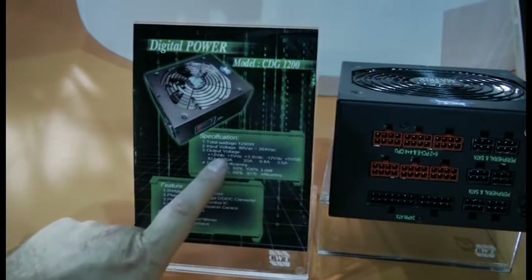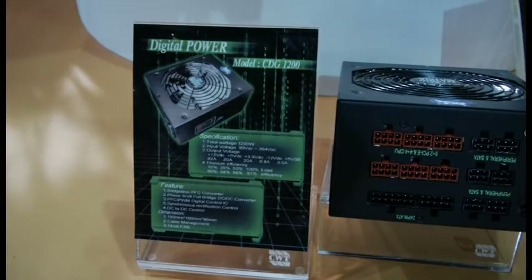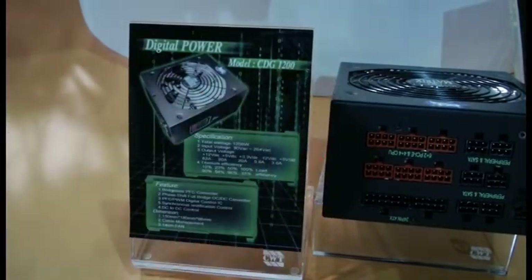Titanium efficiency — they told me this one was a platinum efficiency right now. Is this a titanium or a platinum efficiency? It is a titanium efficiency. Wow, I love titanium — that's a titanium ring, that's a titanium power supply. Excellent.